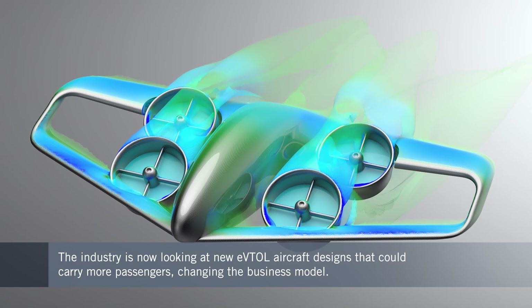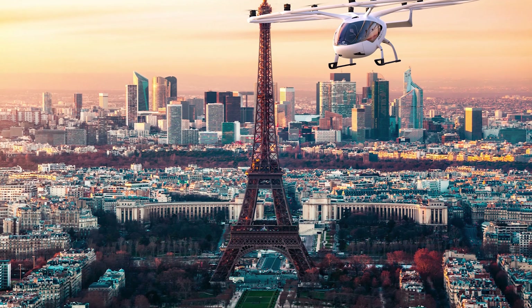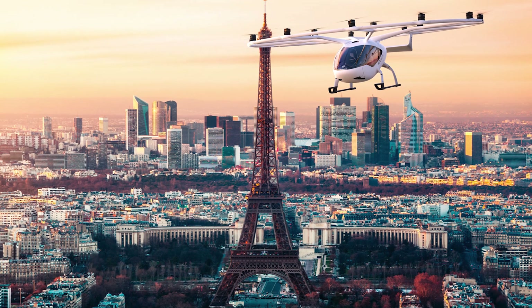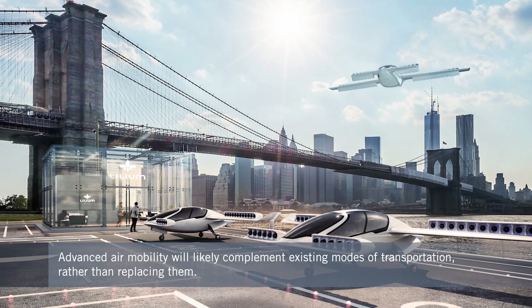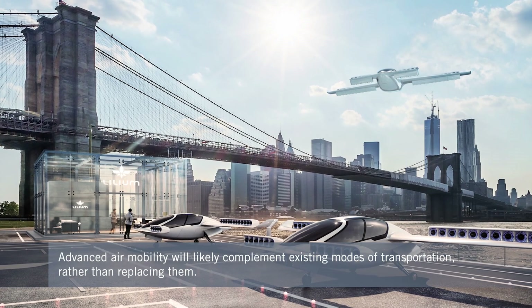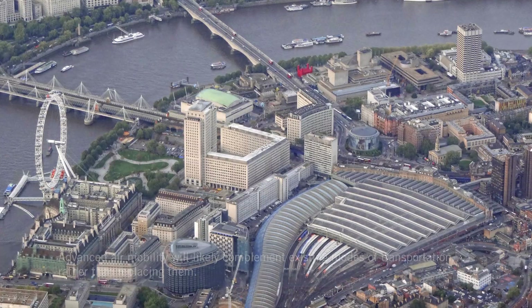Most OEMs are looking to develop vehicles carrying between two and six passengers, although the Skybus project can take up to 50. We're looking for opportunities to move people over distances where the use cases make sense — and because it's vertical, we can land in city centers, closer to where passengers want to go. Advanced air mobility complements public transportation modes, and I'm wary of claims it will replace thousands of cars on the road.